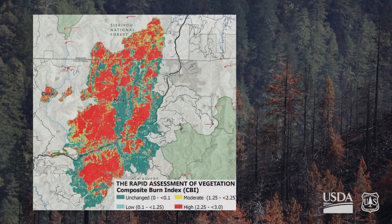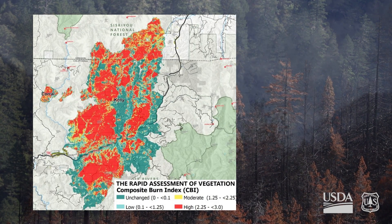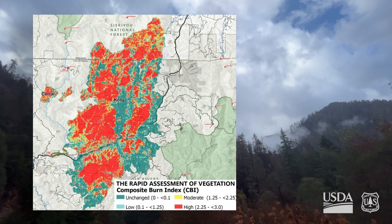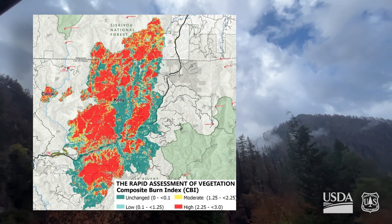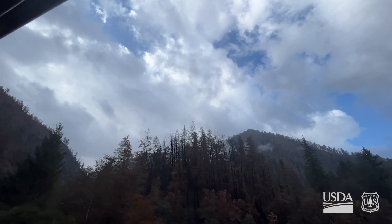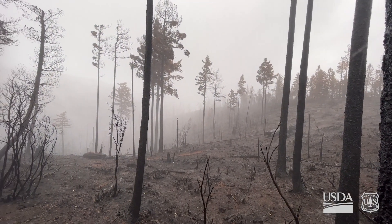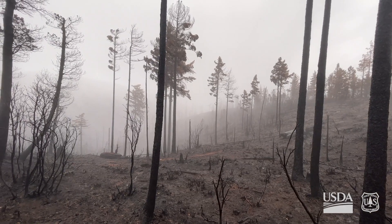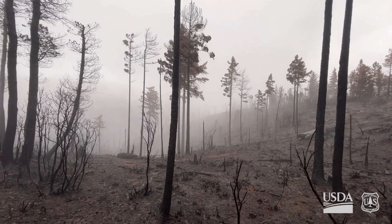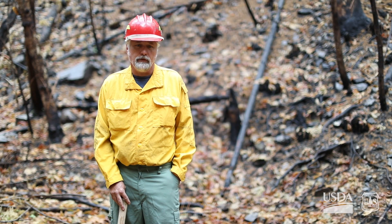The initial satellite imagery was showing a lot of high severity. Our analysis indicated that there's probably a lot less high severity than what the imagery shows. When you pass through an area showing up as high burn severity, you've probably lost all the canopy and all the vegetation on the ground. All the litter and duff is gone — everything's burned off.